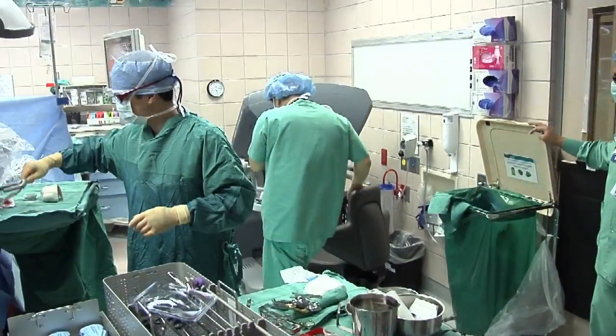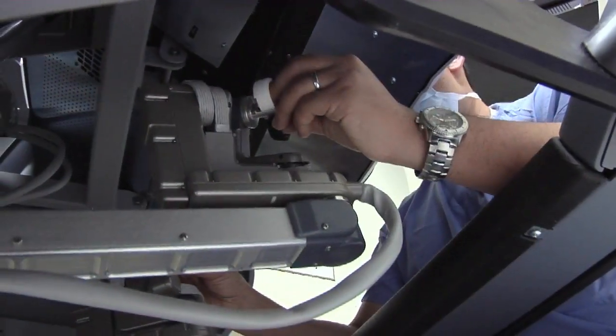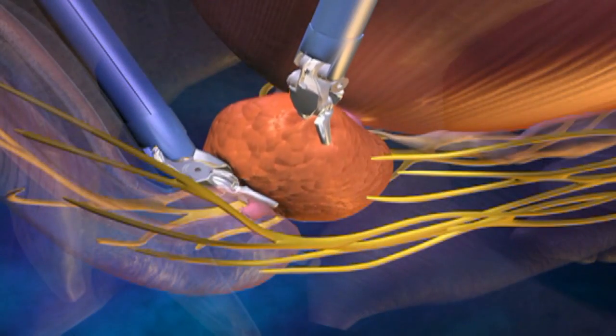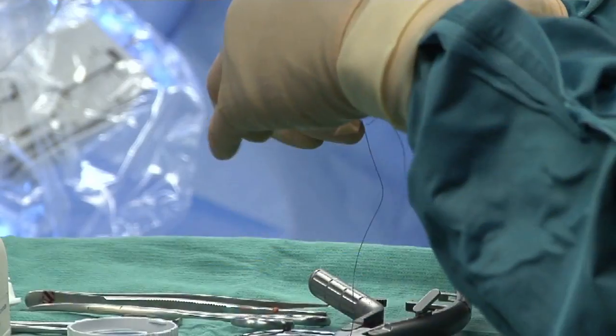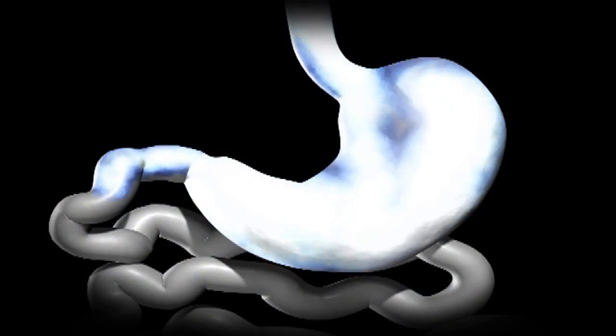After that is done, the surgeon goes to the console where the actual operation is performed. The surgeon actually has to perform every bit of the operation. The advantage of the robot is that it allows very precise dissection.